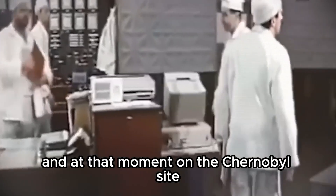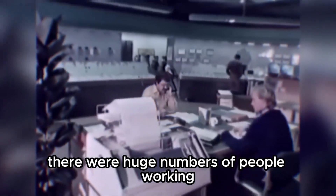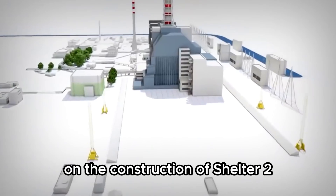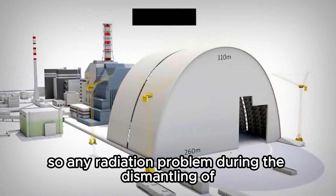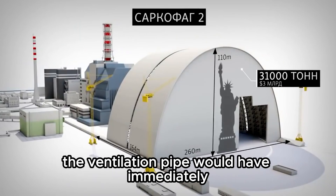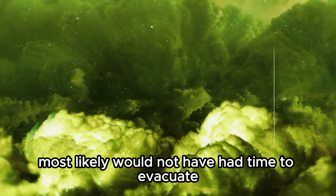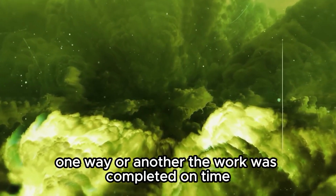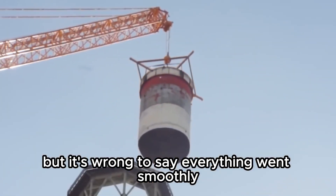At that moment on the Chernobyl site, besides the pipe removal workers, there were huge numbers of people working on the construction of the shelter. The arch was still being built, so any radiation problem during the dismantling of the ventilation pipe would have immediately contaminated a large number of people who most likely would not have had time to evacuate. One way or another, the work was completed on time — but it's wrong to say everything went smoothly.